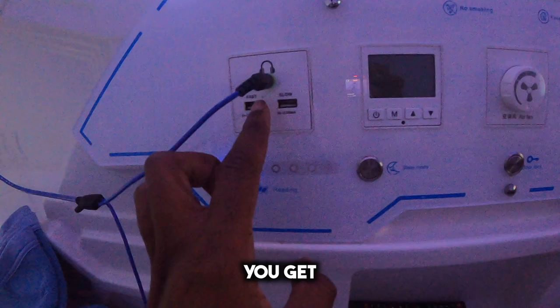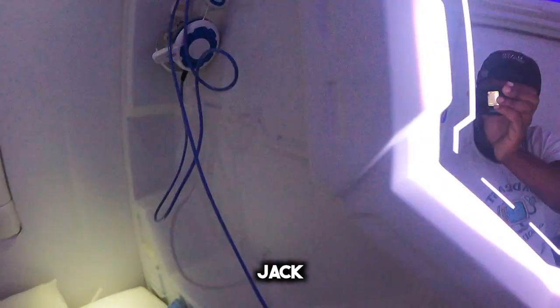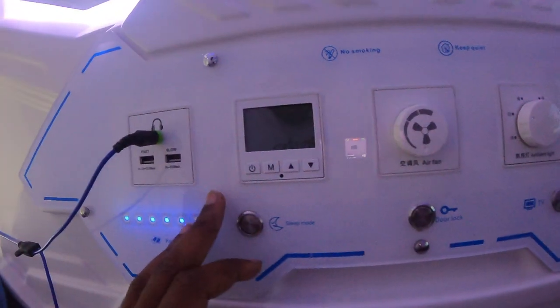You get a fast USB, slow USB, 3.5 millimeter jack, some headphones, and sleep mode.